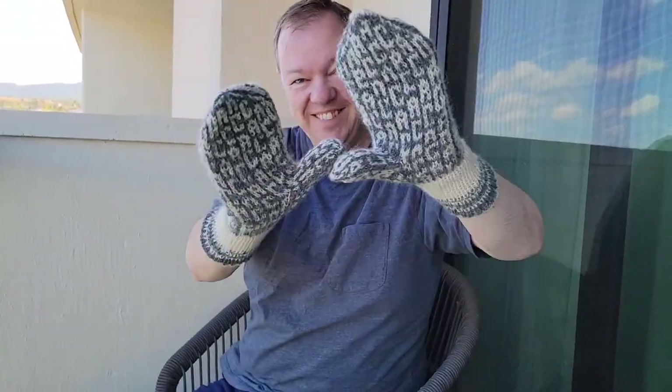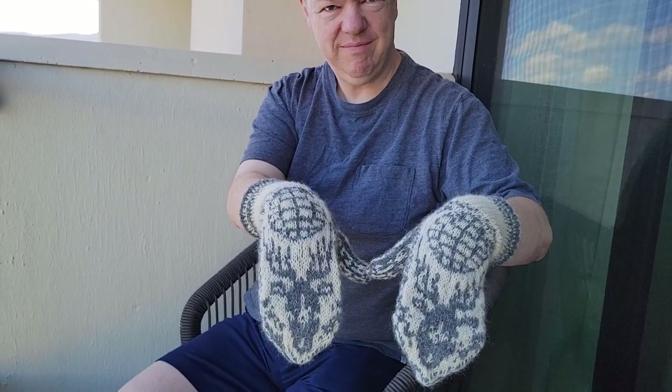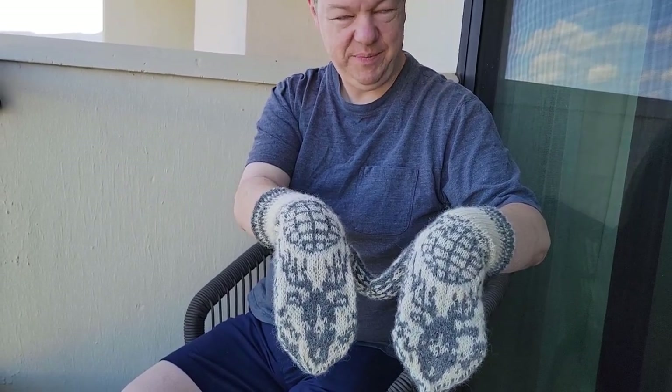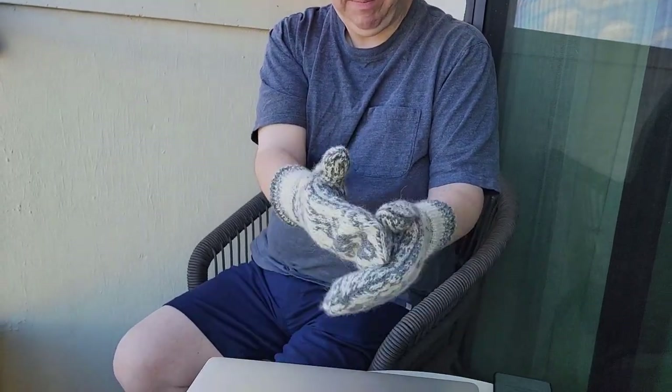So here are the mittens. Put it down because that's not the most attractive side, although the A and C's look really good from here. Flip your hands down. There we go — we've got reindeer, we've got the global motif from the furthermost north point of Norway, and then on the palms we have A and C all over it because these are Arne and Carlos mittens.